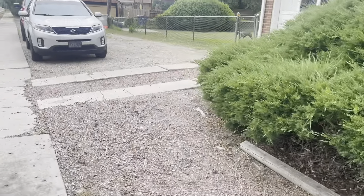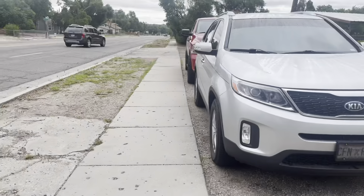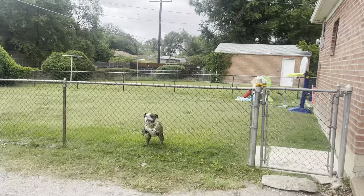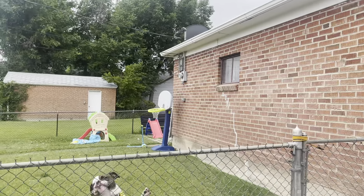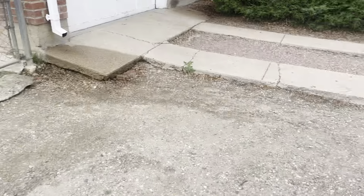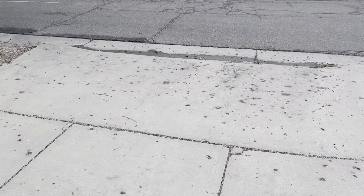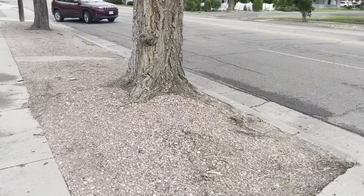This is the backyard here. You've got your backyard, and then this is the entrance to your garage. Again, you've got this busy street — the street's pretty busy.